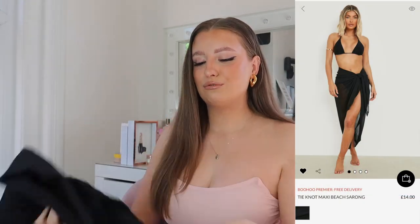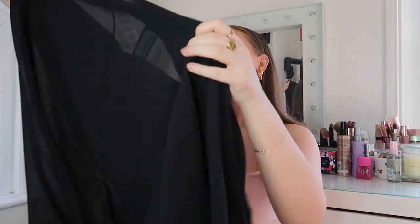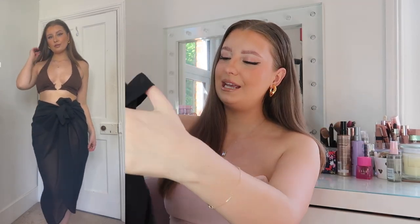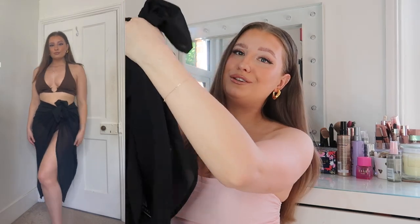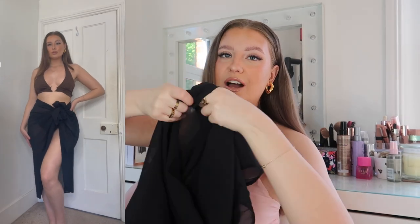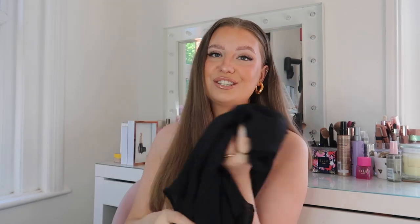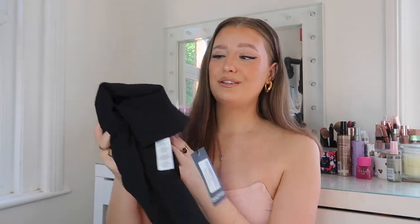Another beach cover-up — I got this sarong. I feel like a sarong on holiday is just so nice with bikinis. This is gonna be really hard to show because literally it's just a bit of material, but you guys will see from the picture on the model. I will try it on with a bikini. You can tie it in different ways, but the model kind of just had it wrapped and tied to the side, which is probably how I would wear it. It's just an essential holiday piece, and it came in so many different colors — all nice bright colors.